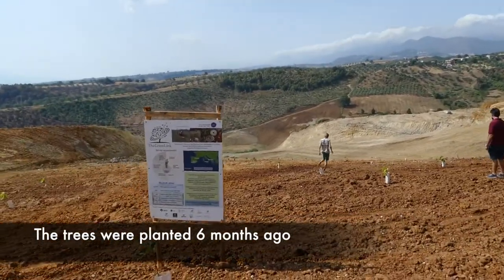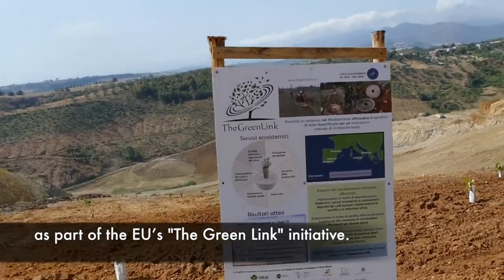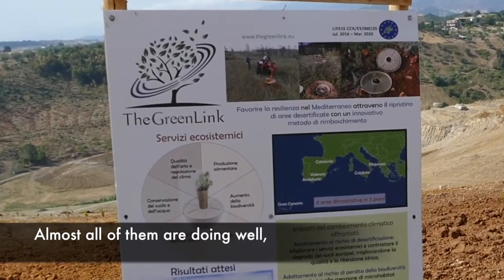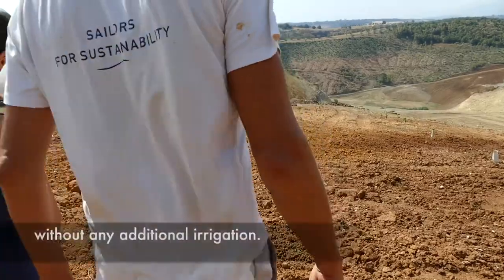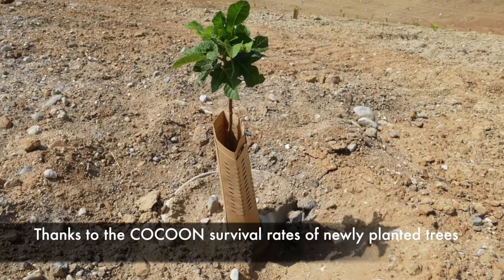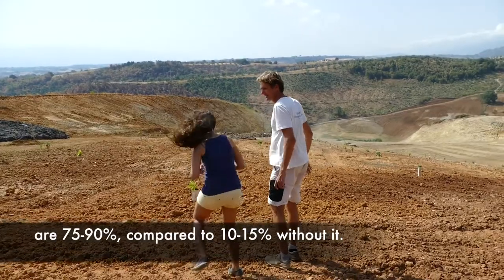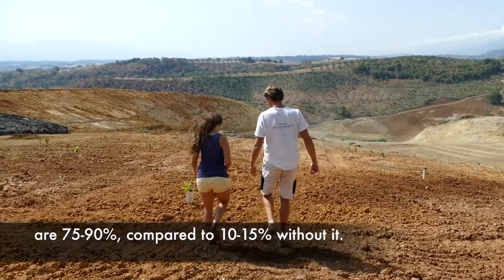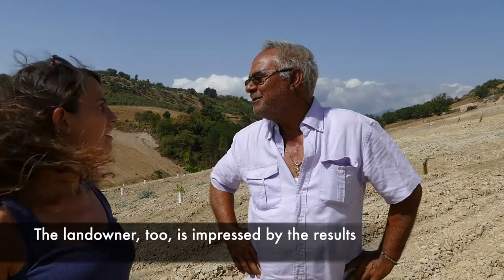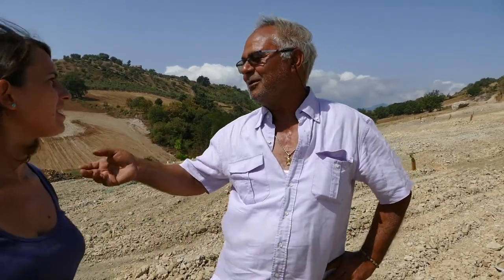The trees were planted six months ago as part of the EU's Green Link initiative. Almost all of them are doing well without any additional irrigation. Thanks to the cocoon, survival rates of newly planted trees are 75 to 90%, compared to 10 to 15% without it. The landowner is also impressed by the results and convinced that the trees will help fight droughts.